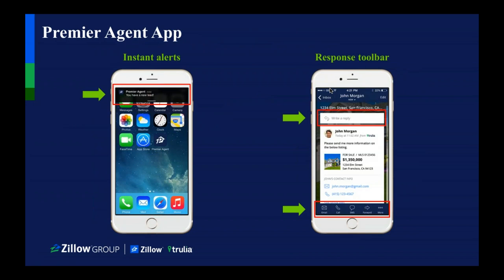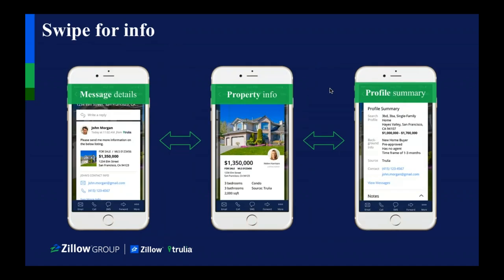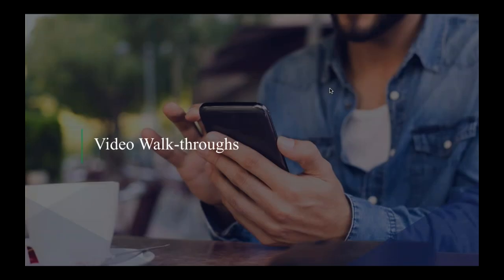One thing that we can do to help you is completely free for everyone — it's called the Premier Agent app, but it's totally free for any agent. Essentially, if you have a listing on Zillow, you can get a text message when you have a new lead and you can respond immediately. So let's say you're at your kid's soccer game — you're able to respond to that lead within five minutes and say, 'Hey, I will be able to connect with you in the next hour. Really looking forward to working with you.'